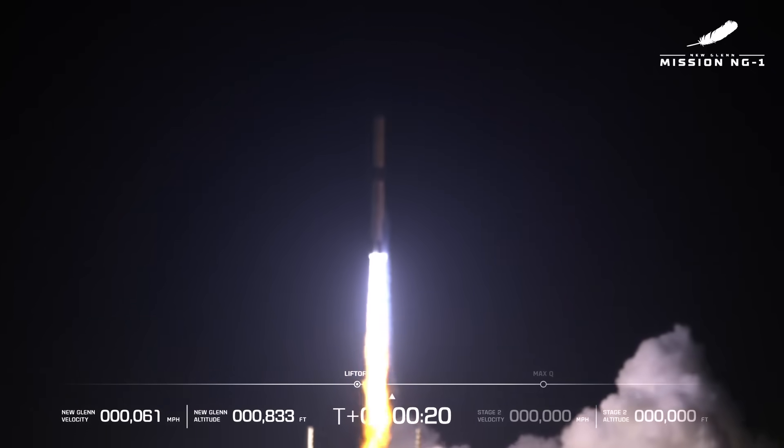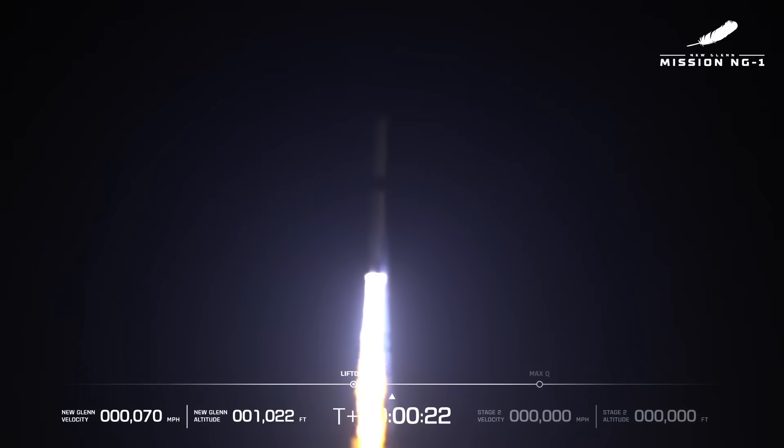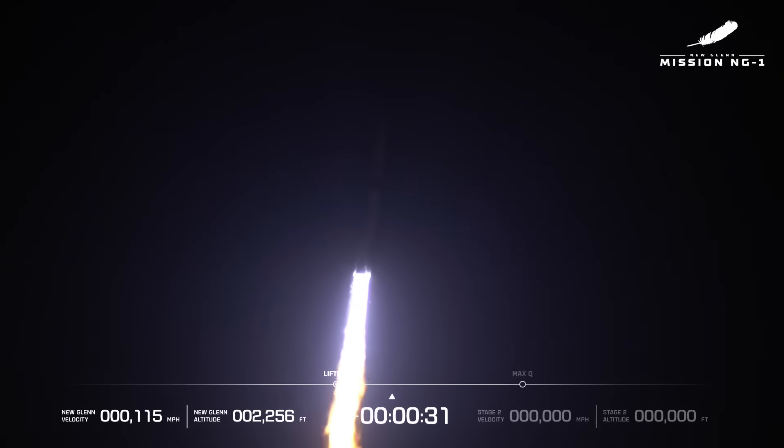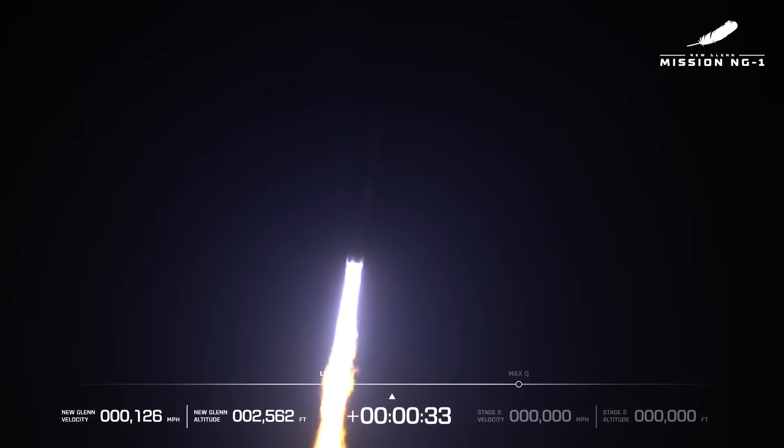This was a launch that was a long time coming. We had a previous launch attempt earlier in the week which was scrubbed, and we'll talk about why that happened. But this launch did finally go off after an interruption from a wayward boat that was on the range.